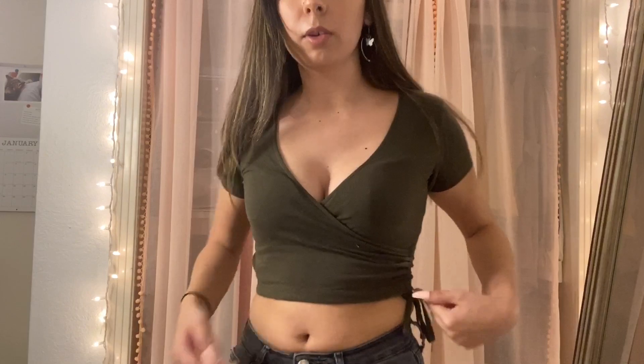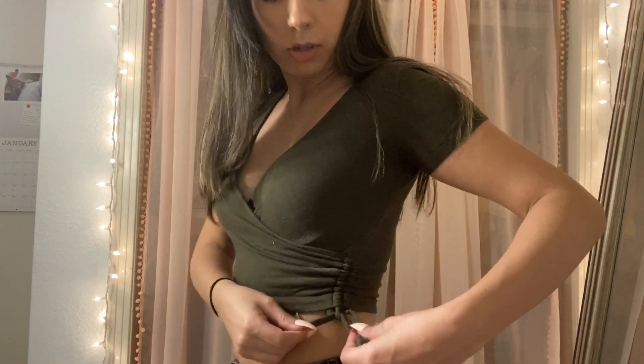Next I have this olive green crop top, and this is actually one of my favorite tops. I think it was a hand-me-down, I'm not sure. It's just this cute short sleeve top and it's almost like a V-neck, but it crisscrosses. And then it has a cute bow detailing on the side here.